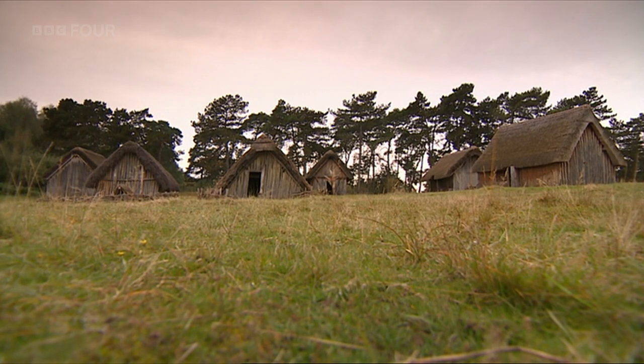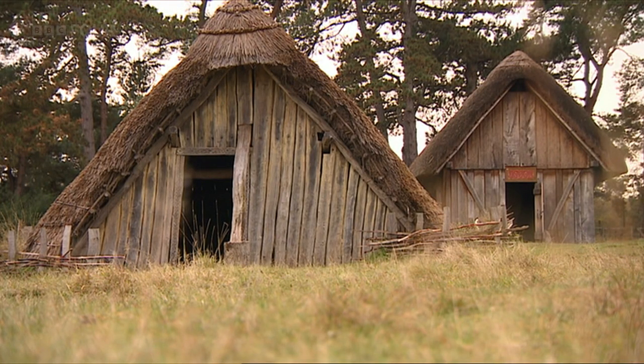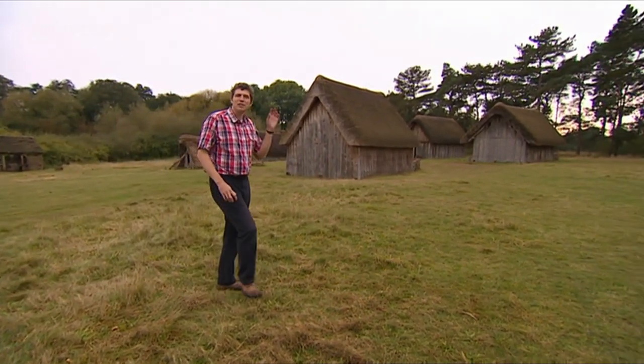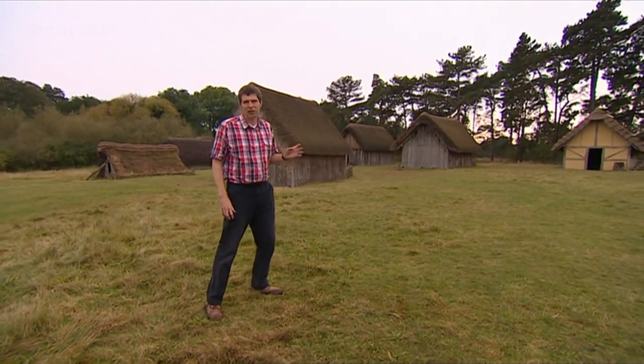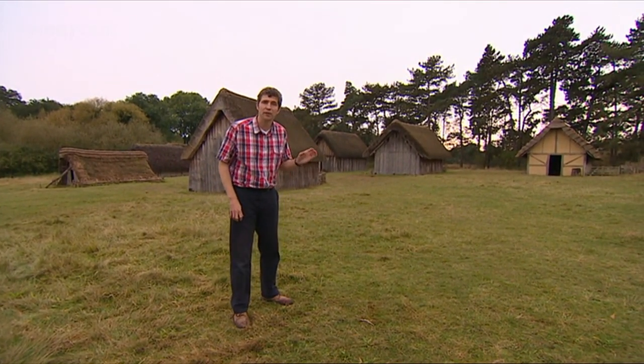At West Stow in Suffolk there's a reconstruction of an Anglo-Saxon village, which gives a fair impression of how the Saxon settlement at Caistor St Edmund would have looked. It was a great achievement from the archaeological team to find buildings like this — they're notoriously difficult to find. What they've proved is that the Roman town was abandoned completely and people returned to a simpler way of life, back to the villages.